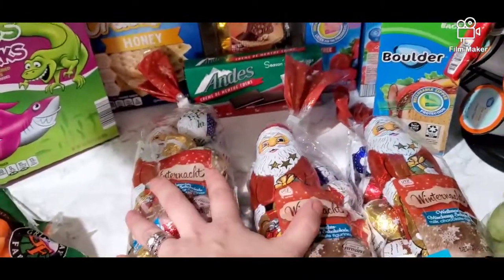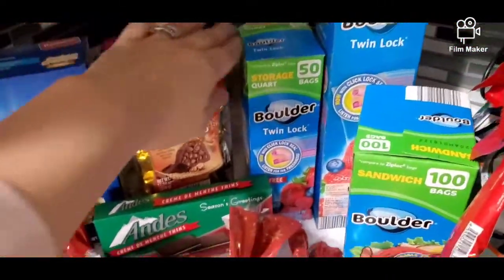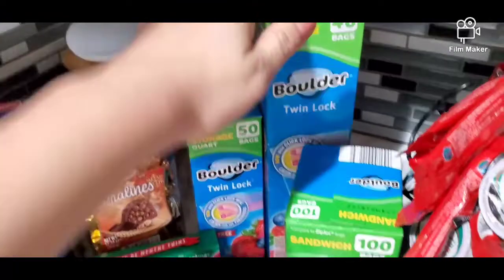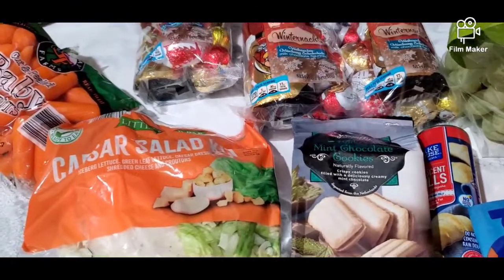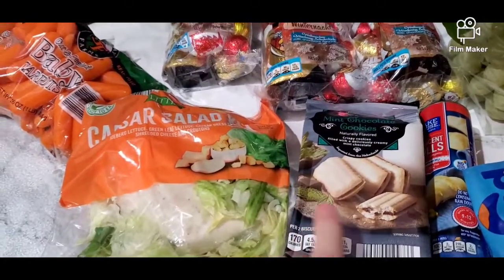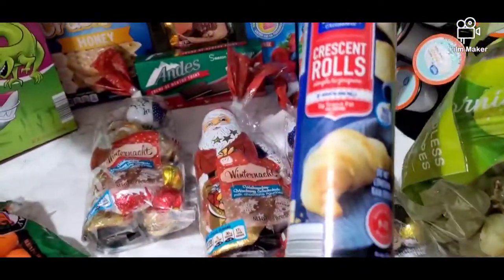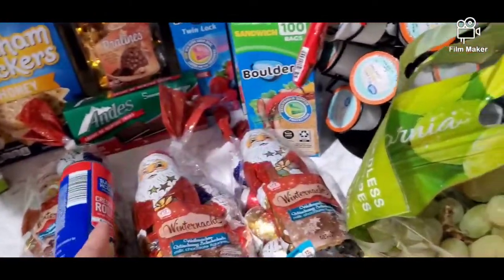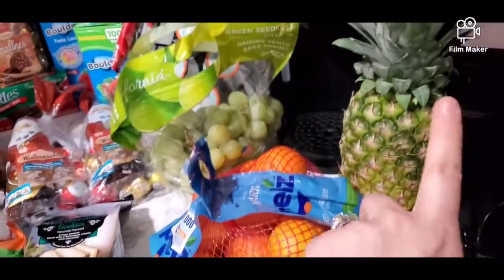I got three bags of winter candy for the kids — two for my kids and one for my nephew. I got some Ziploc bags: storage quart-size, gallon ones, and sandwich bags. I also picked up mint chocolate cookies, similar to the ones Walmart sells but much cheaper, and some croissant rolls — I want to put hot dogs in there and bake them in the oven.